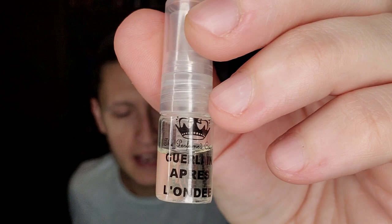Hey guys, Ramsey here. Welcome to another video. Tonight we've got a late night insight — a quick hit video on Guerlain's Après l'Ondée from 1906.